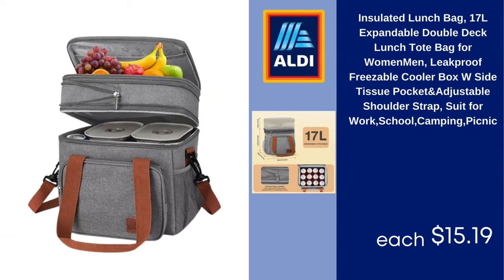Insulated lunch bag, 17L expandable double-deck lunch tote bag for women and men, leak-proof freezable cooler box with side tissue pocket and adjustable shoulder strap, suitable for work, school, camping, and picnic. $15.19.